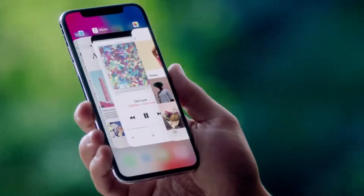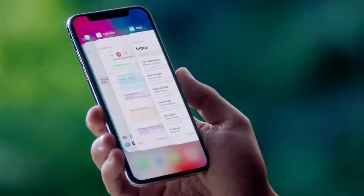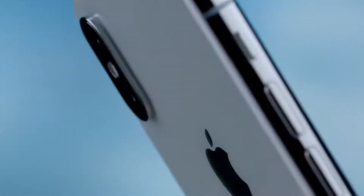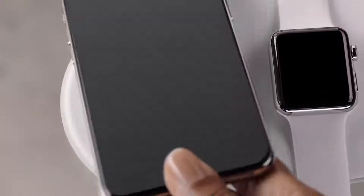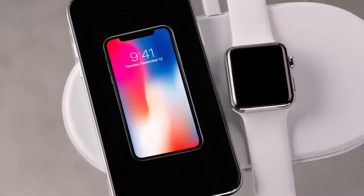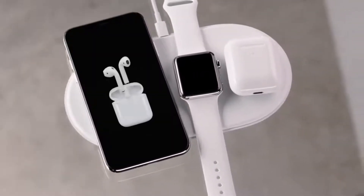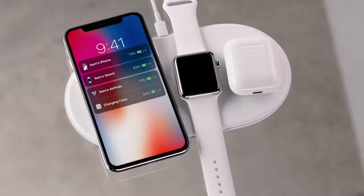A more responsive touch system means the gestures in iOS 11 are more fluid. The polished stainless steel band reinforces the water-resistant all-glass design. This new glass formulation, the most durable ever in a smartphone, enables for the first time wireless charging.